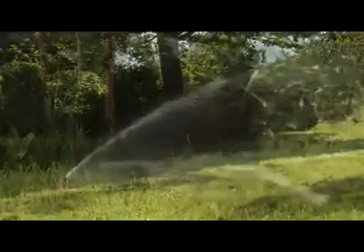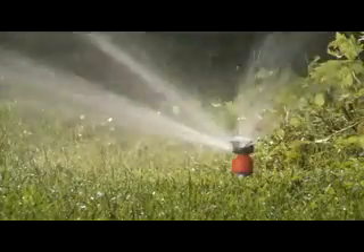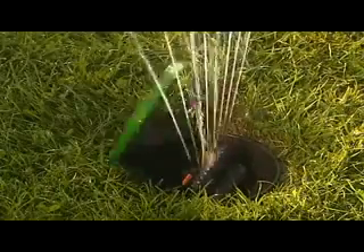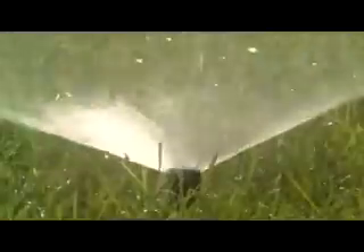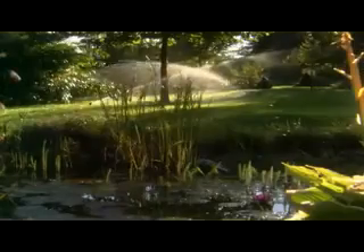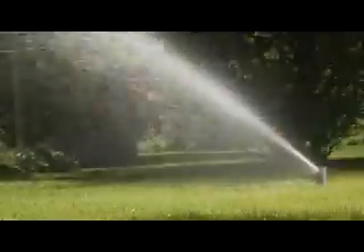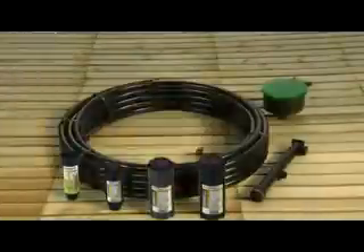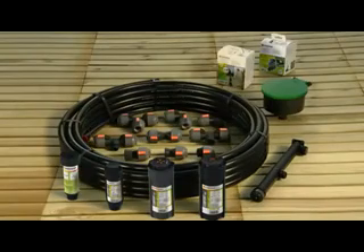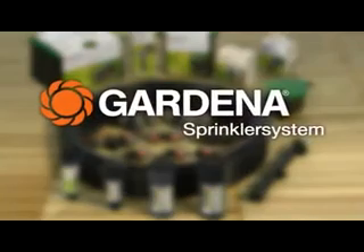The convenient pop-up irrigation system — the Gardena sprinkler system. Permanently installed underground, it's ideal for watering lawn areas. Computer-controlled, the system waters your garden fully automatically. The sprinkler system is a complete range, from sprinklers through piping to the electronic control products. Expertise from Gardena.